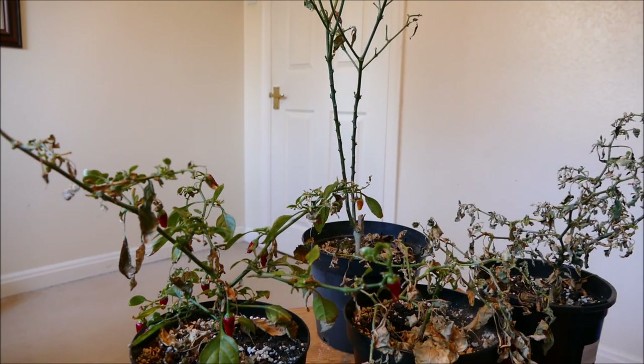Hello and welcome to Gardening at 15th North. In this video I have to give you guys an update on my chilli plants. I know what you're thinking — you're probably thinking, what have you done? They're absolutely dead, there's no way of them coming back. But I'm pretty confident these will recover.